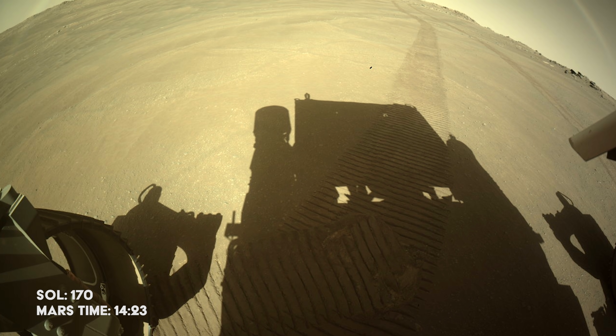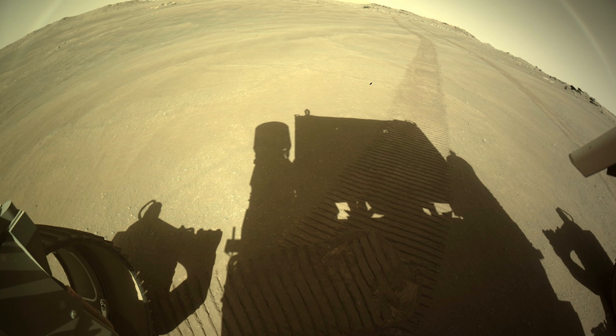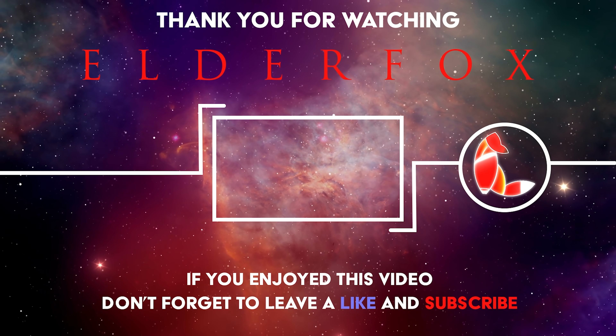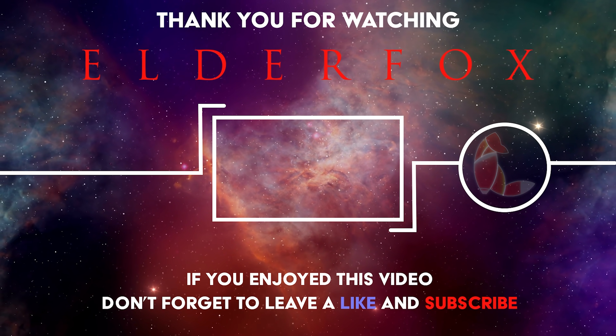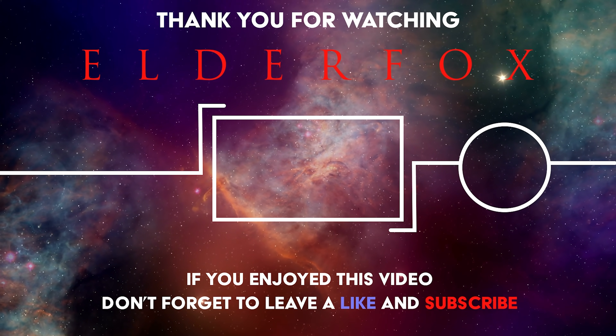We cannot wait to see what the rover will discover in the next three months. If you happen to be from the future, you might not have to wait — click here to see the next episode. Thanks for watching, and remember to subscribe and hit the bell to keep up with the latest discoveries.